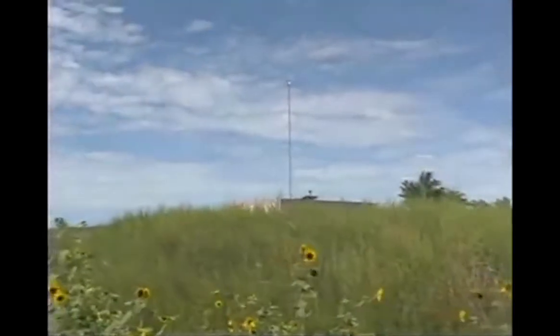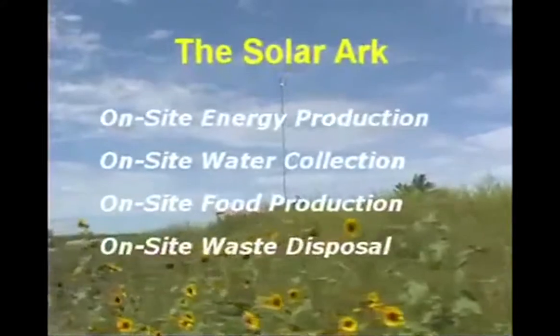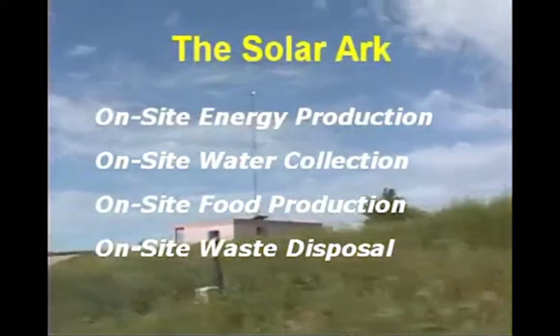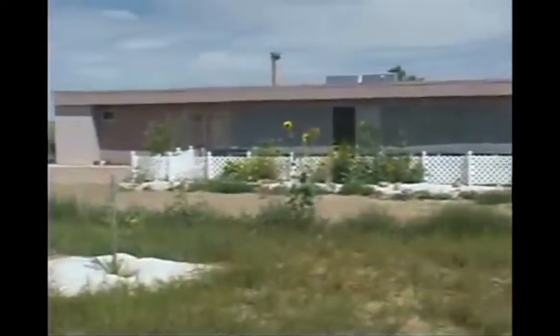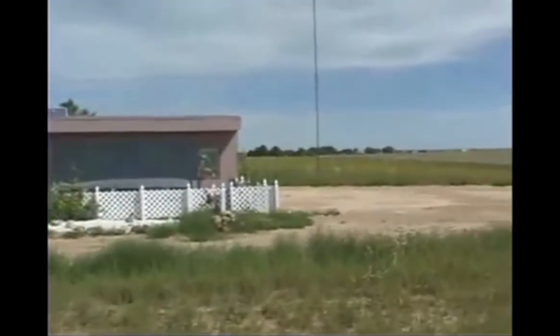Introducing the Solar Arc with four unique characteristics: on-site energy production, on-site water collection, on-site food production, and on-site waste disposal. The Solar Arc uses passive solar design and can be made from the simplest materials. Let's look at each characteristic.